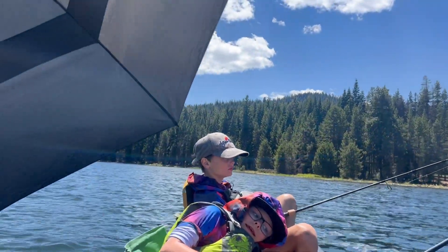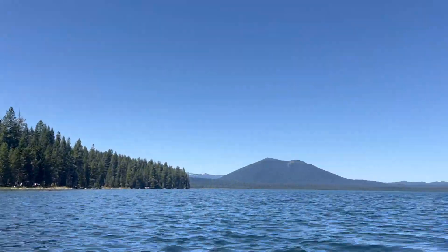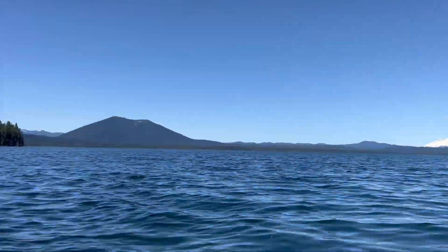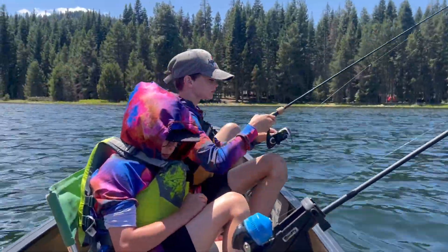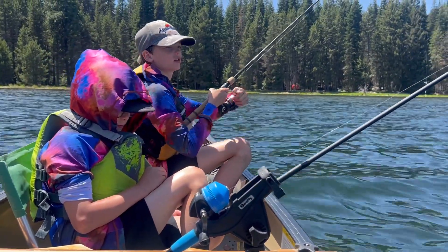We continue to fish. We're using a little bit of wind power to troll. Switched up to this thing — we were up by this island over there a second ago and now we're way down here. He switched it up. Chase is chilling with the bobber.